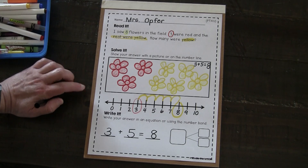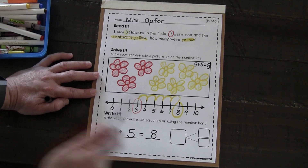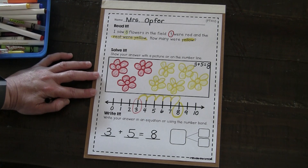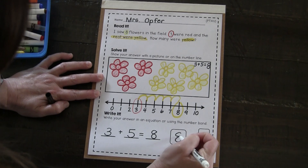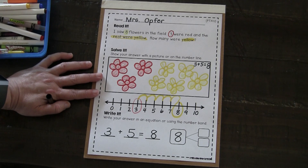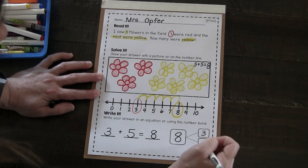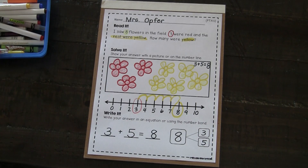Kindergarten mathematicians, which number from our equation is the whole or the sum? It's the eight — that's the biggest number. Which two numbers are the addends or the parts? It's three and five. Way to go, mathematicians.